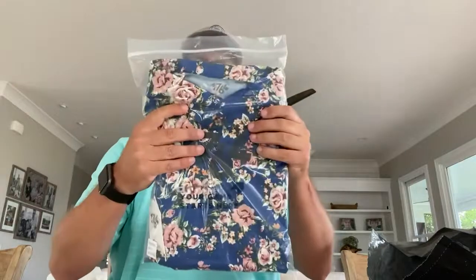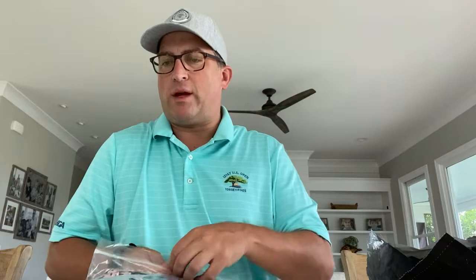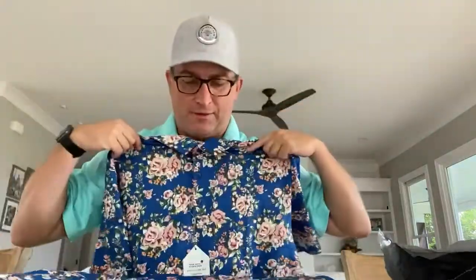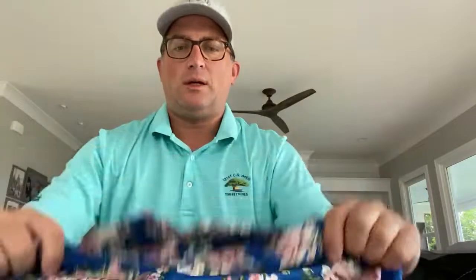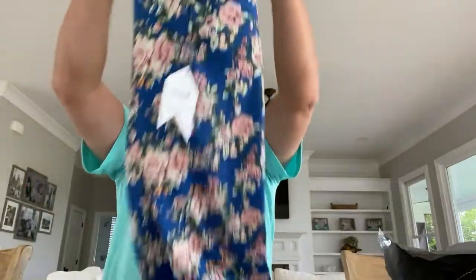This is an almost Hawaiian-looking shirt. The brand is 1764, and we've seen this brand before — I think last year I got a shirt with birds on it that I liked. Definitely a Hawaiian shirt with the same sort of breathable, moisture-wicking material. This is great. I'm actually headed to Jamaica in a couple of weeks, so this will be something I'll wear there.